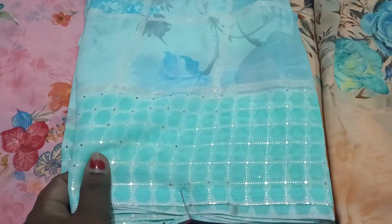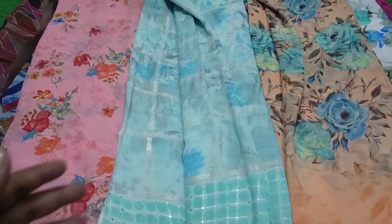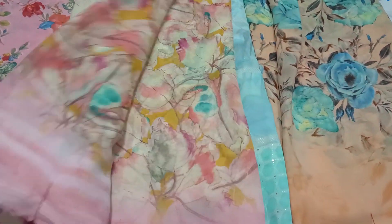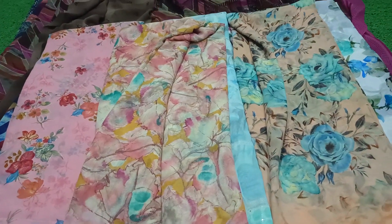Here is a foil print — it is a Jorget with a foil print. The price range is only 350 rupees. It is available for 20 sarees. If you want it, you can do a lot of booking.